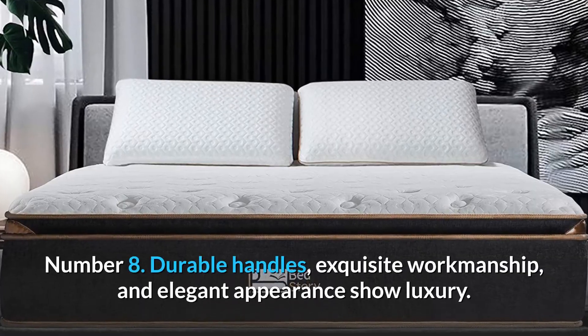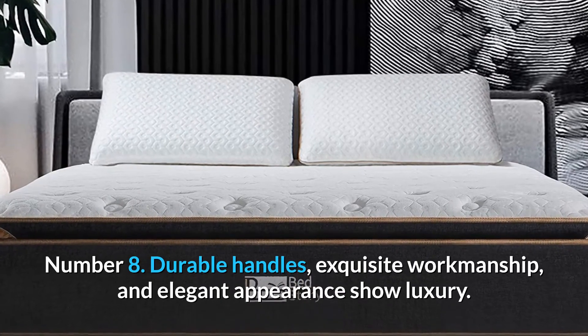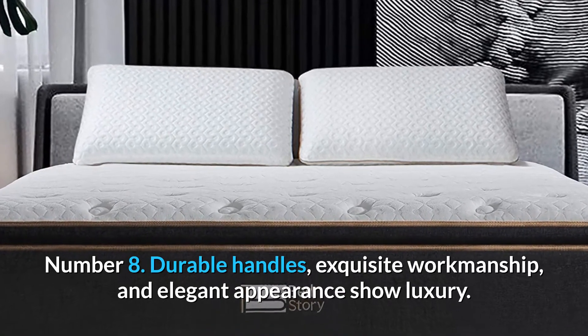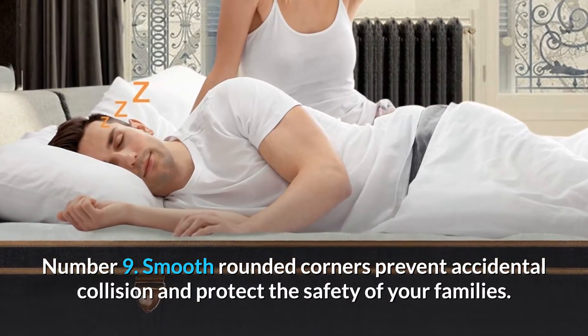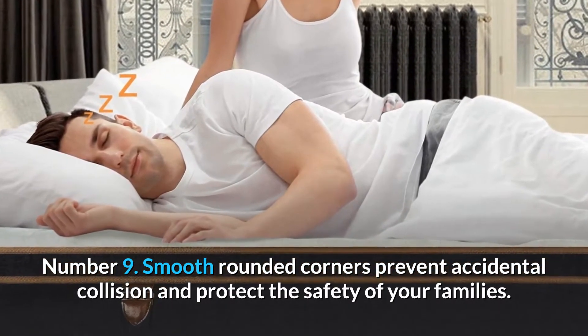Number 8. Durable handles, exquisite workmanship, and elegant appearance show luxury. Number 9. Smooth rounded corners prevent accidental collision and protect the safety of your families.